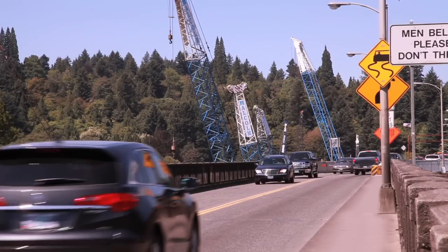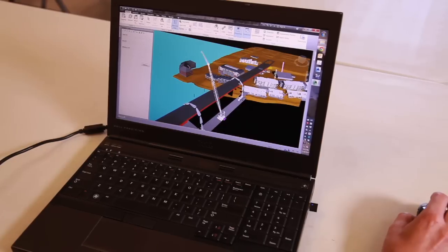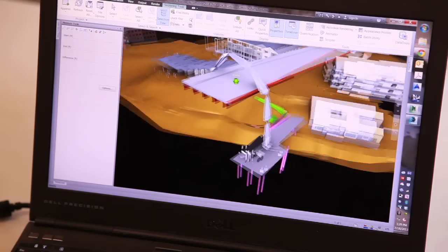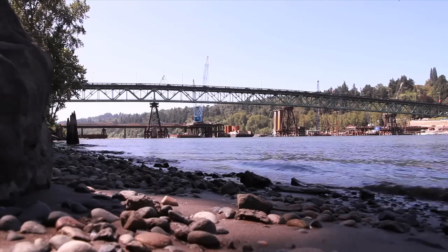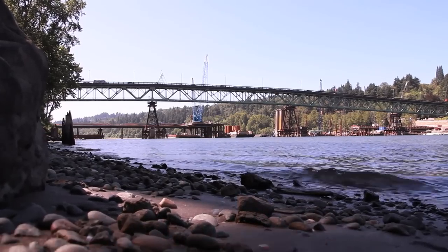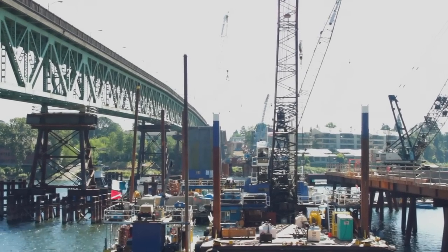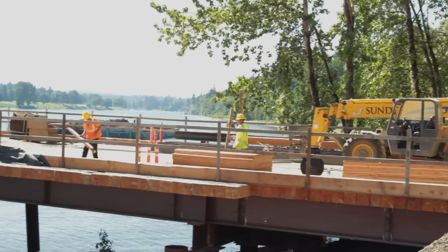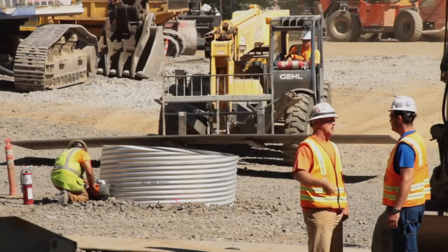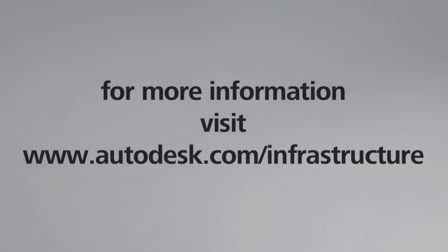Oregon's Selwood Bridge is just one of the many projects around the world where Autodesk technology is helping civil engineers, builders, and infrastructure owners solve their most complex design and engineering challenges. There are millions of roads, highways, bridges, water, and other critical assets in need of renovation and replacement throughout the world. With the growing use of cloud and mobile technology, Autodesk is working to empower the civil infrastructure industry to tackle these projects in a whole new way. For more information, visit www.autodesk.com/infrastructure.